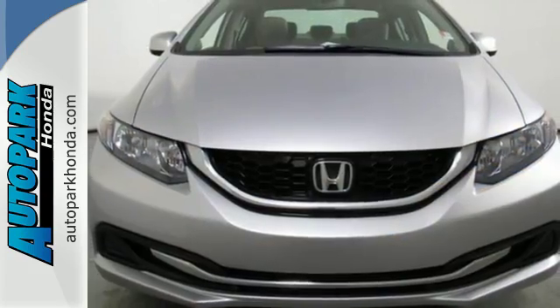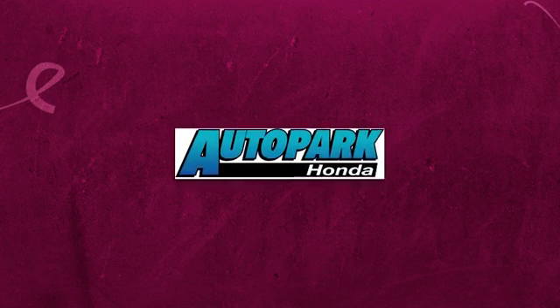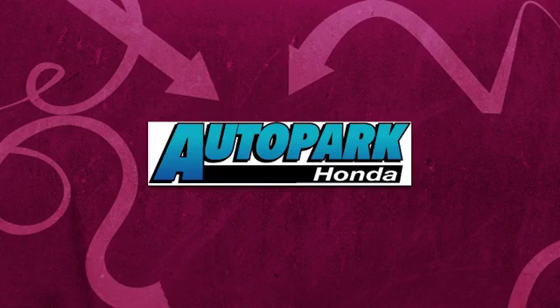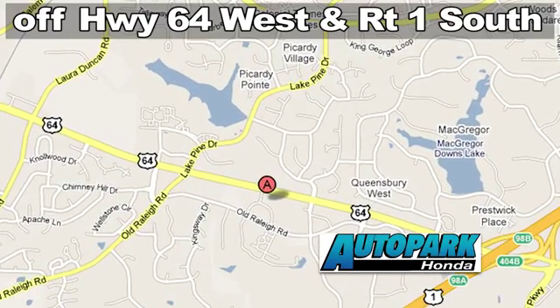Come see this capable 2013 Civic for yourself. Welcome to Auto Park Honda — no games, no gimmicks — 3630 Old Raleigh Road in Cary, North Carolina.